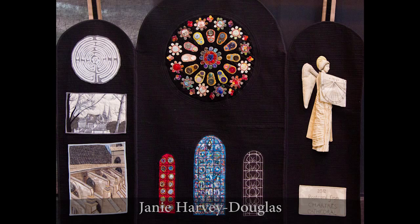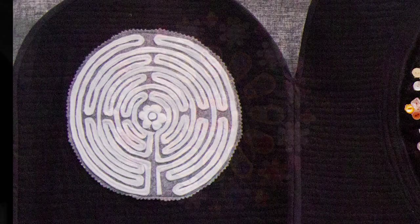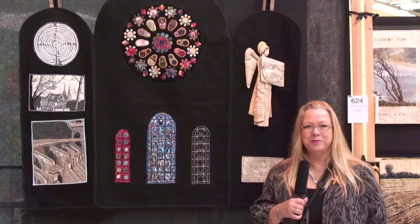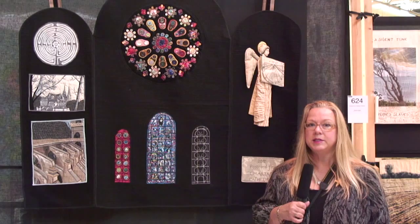Here's a very interesting quilt with a French theme — the postcard from Chartres Cathedral. What I really enjoy about this is how very creatively buttons and embroidery and couching have been used to create the cathedral window and also the labyrinth up in the corner, and the stitched postcard image in black and white of the cathedral looking through the village and the trees. It's very creative and I'm really looking at the show for all of these three dimensional sculptural type details such as the angel up here.